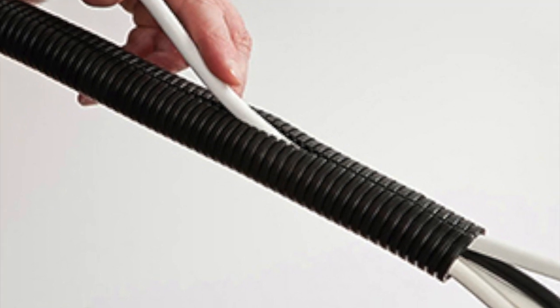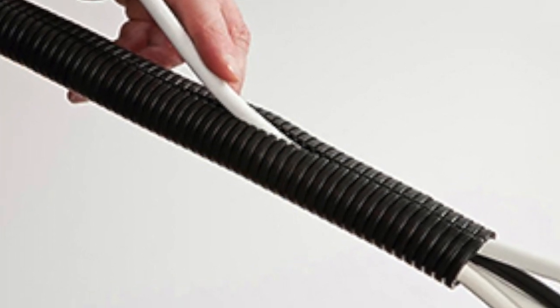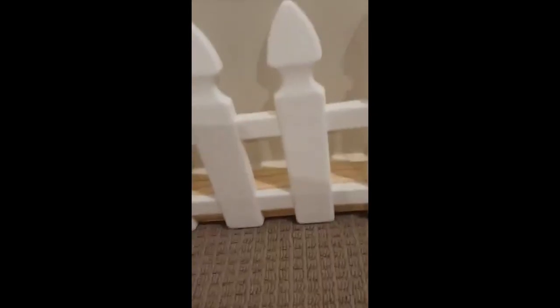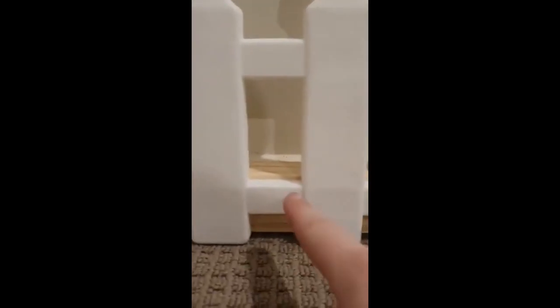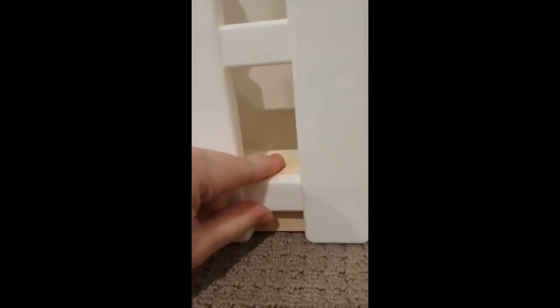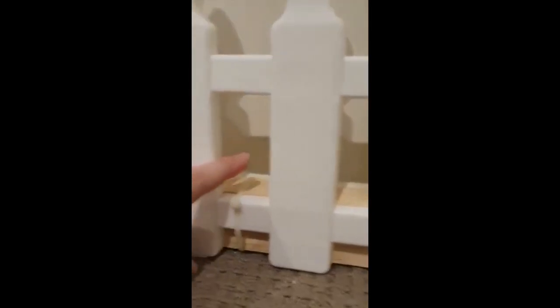Would you like a video on how to bunny proof your home? Let us know in the comments down below. Are your bunnies chewing on your skirting boards? We uploaded a video that Sarah made showing us how she protected hers — I'll leave the video in the icard for you. You could also use some untreated pine wood in front of the skirting boards. It is safe for them to chew and protects them at the same time.